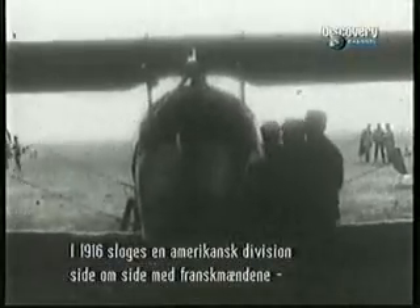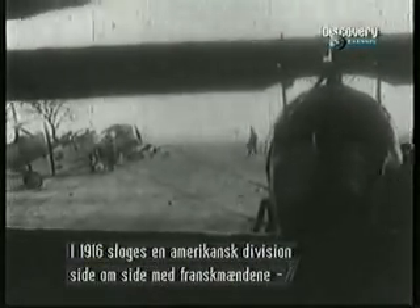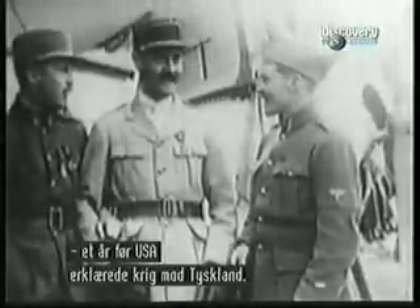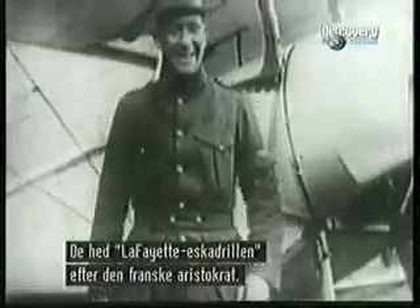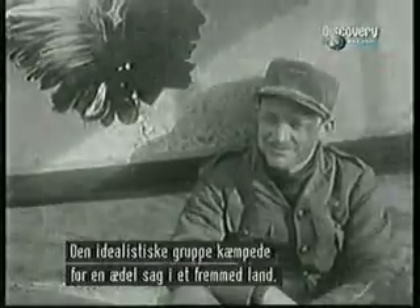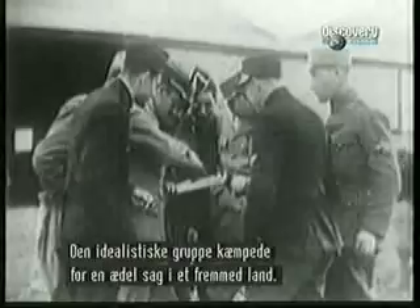In 1916, one group of American pilots volunteered its services to fight for the French in its own air squadron, or escadrille, a full year before America declared war on Germany. Its members took the name Lafayette Escadrille after a French aristocrat who had fought with the US in the Revolutionary War. They were a strange and idealistic breed who fought above the battlefields for a lofty cause in an adopted country.